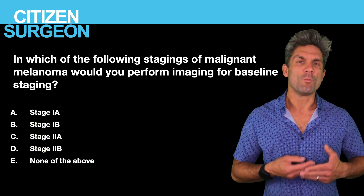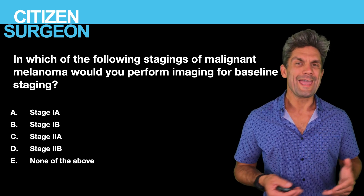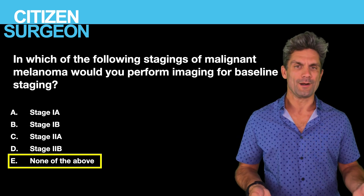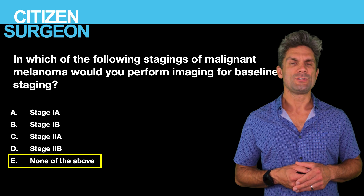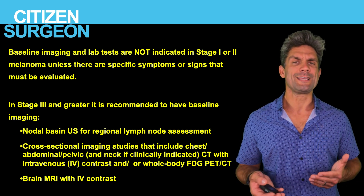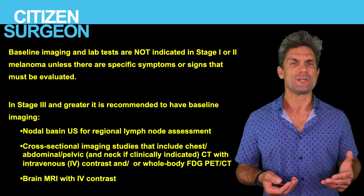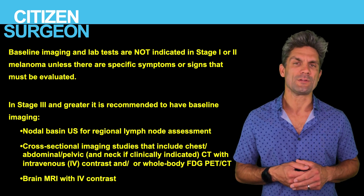Answer twelve: baseline imaging for staging — the answer is none of the above. Baseline imaging is indicated in stage 3 disease, or if there are signs and symptoms specific to possible metastasis. Baseline imaging is not recommended for stage 1 or 2 disease unless signs and symptoms are present. When baseline imaging is obtained, it includes ultrasound of the nodal basin of concern, cross-sectional imaging of the chest, abdomen, and pelvis, as well as a brain MRI.